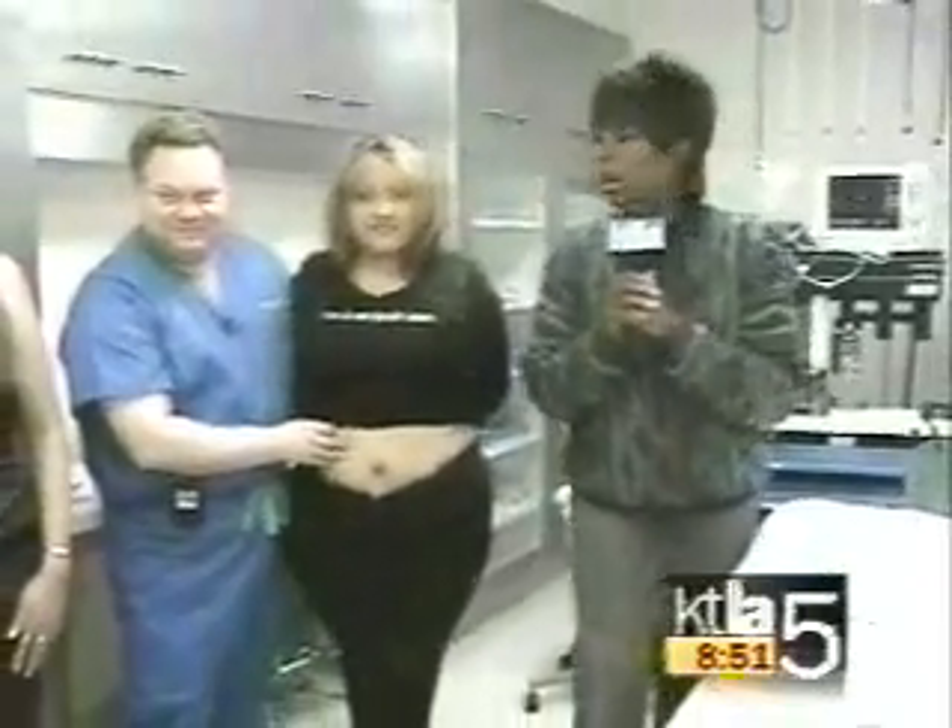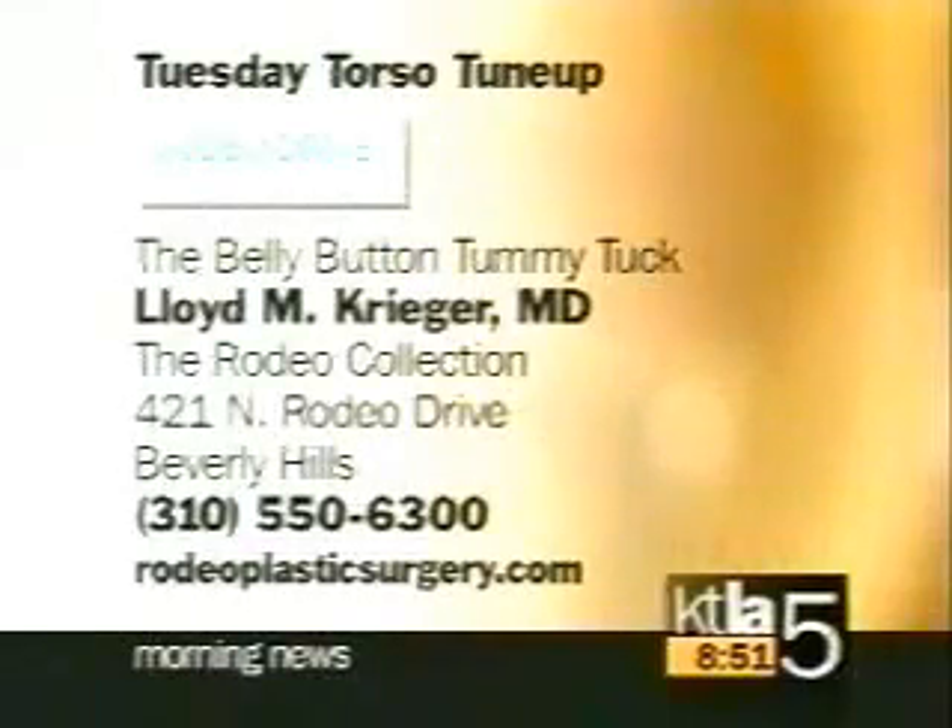Recovery time — think about two weeks off from work for a tummy tuck. We're at the Rodeo Drive Plastic Surgery Complex. They do all sorts of things here, and we're going to talk to them more in another couple of weeks about what men are getting done. Ladies, thank you so much. Congratulations. Make sure you talk with your doctors before you even consider doing something like this.